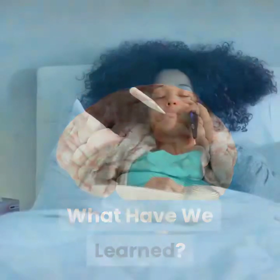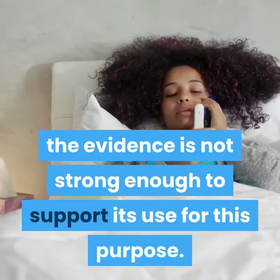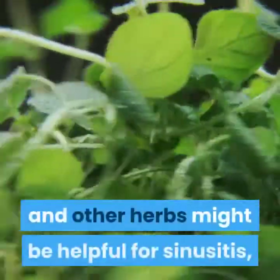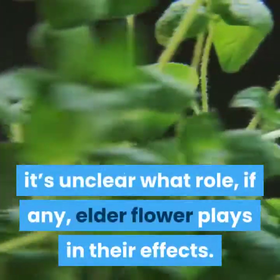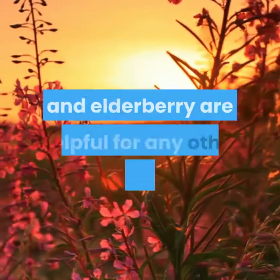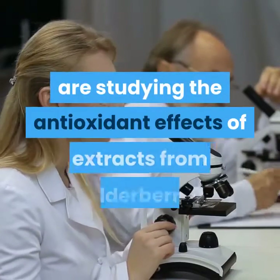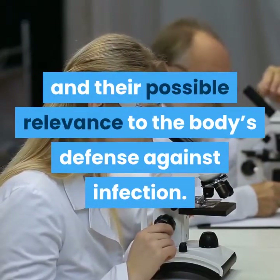What have we learned? Although some preliminary research indicates that elderberry may relieve flu symptoms, the evidence is not strong enough to support its use for this purpose. A few studies have suggested that combination products containing elderflower and other herbs might be helpful for sinusitis, but because the products contain multiple ingredients, it's unclear what role, if any, elderflower plays in their effects. There's not enough information to show whether elderflower and elderberry are helpful for any other purposes. Researchers funded by the National Center for Complementary and Integrative Health are studying the antioxidant effects of extracts from elderberry and their possible relevance to the body's defense against infection.